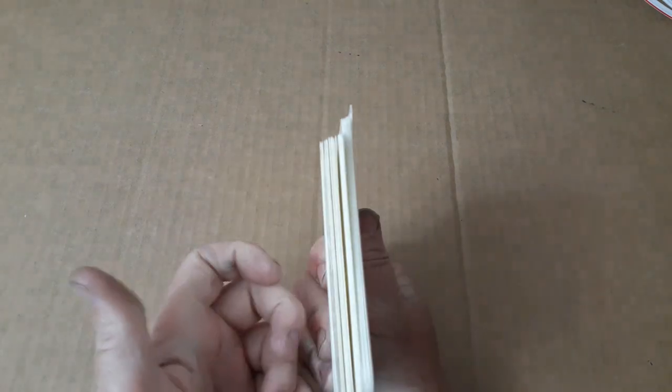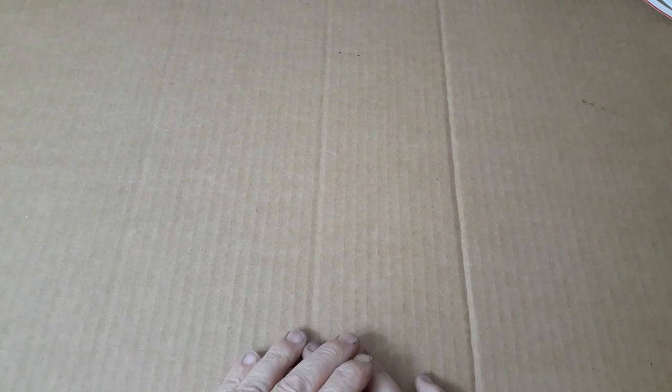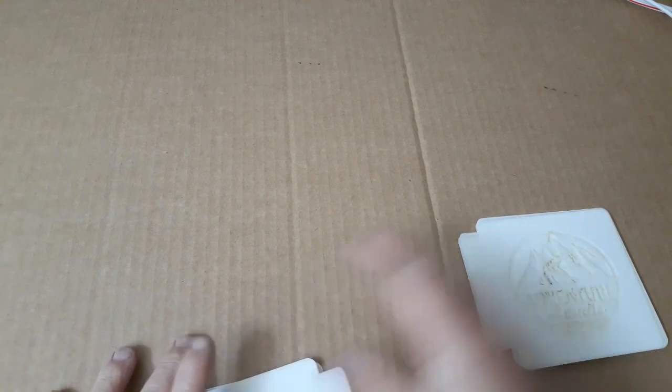I'm going to do a show and tell of some stencils. This is the stack of stencils that I have purchased. I have two shops that I like to purchase from — most of these came from OMG Engravings.